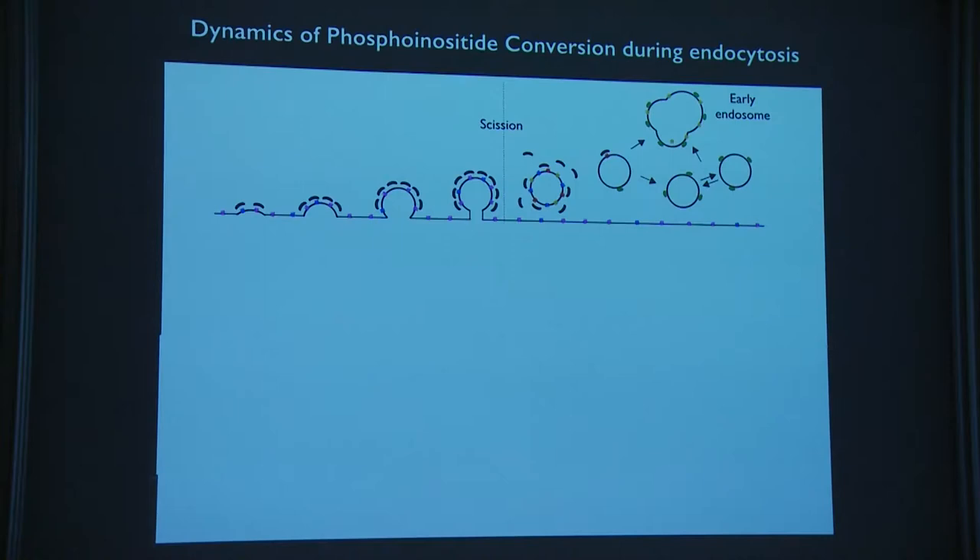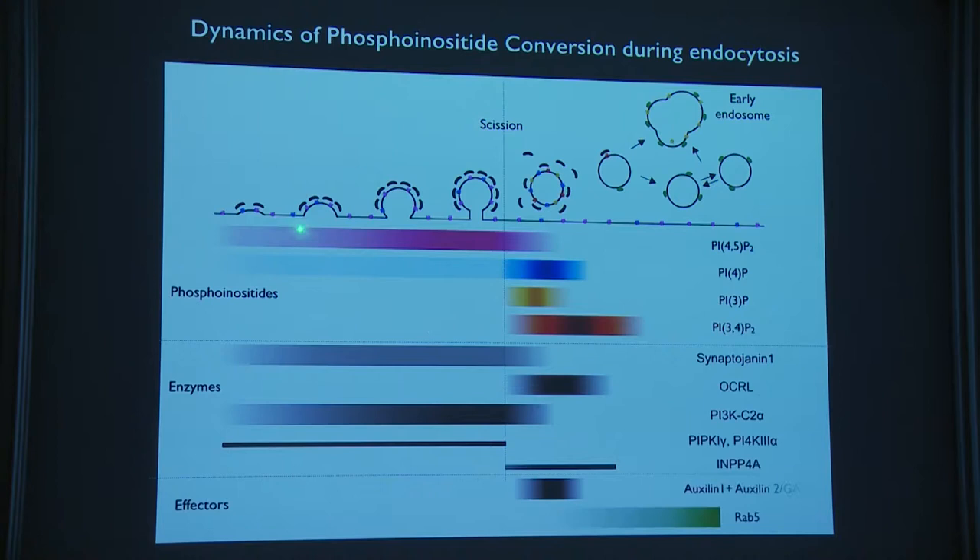Summarizing the net results: we get a PI(4,5)P₂ signal until pinching, then it gets consumed; a spike of PI4P reappears after pinching; similarly for PI3P; and PI(3,4)P₂ rises and decays much more slowly.